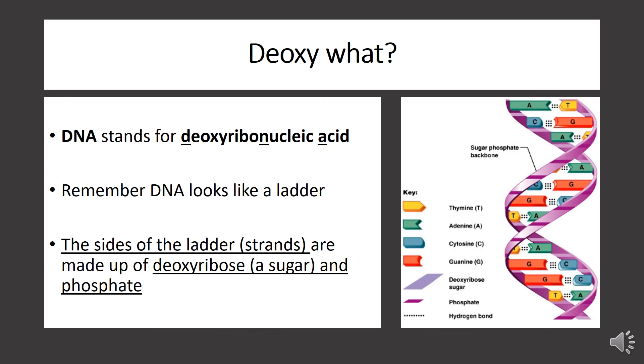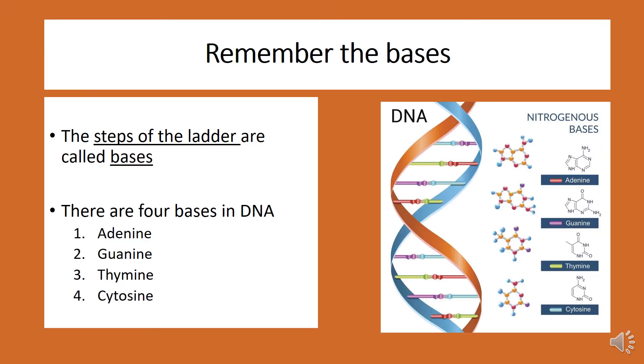DNA stands for deoxyribonucleic acid. The sides of the ladder, also known as strands, are made up of deoxyribose, which is a sugar, and phosphate. The steps of the ladder are called bases. In DNA, there are four bases: adenine, guanine, thymine, and cytosine.